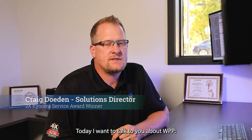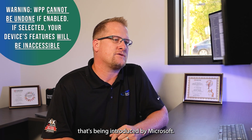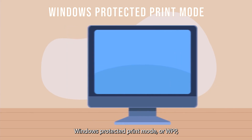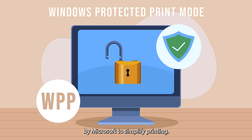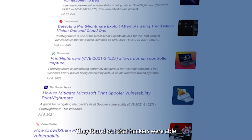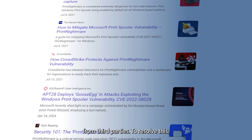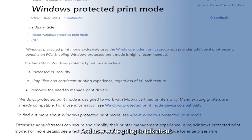Hello, I'm Craig Doden, Solutions Director with Century Business and Catalyst IT. Today I want to talk to you about WPP, Windows Protected Printing. It's a new protocol being introduced by Microsoft to enhance the security of printing. Windows Protected Print Mode is a security enhancement by Microsoft to simplify printing. The reason they did this is because of the Print Nightmare that happened a couple years back — hackers were able to get into servers based on printer installations from third parties. To resolve this, they came out with WPP.